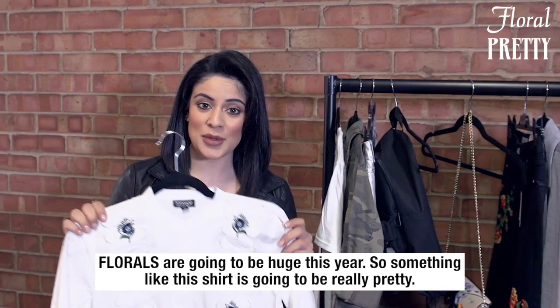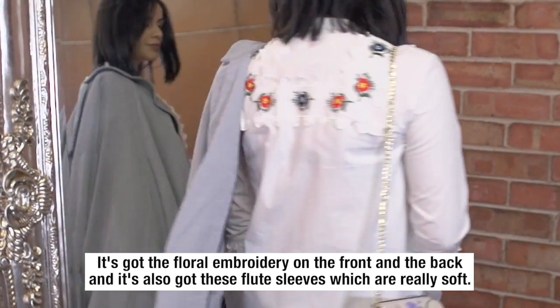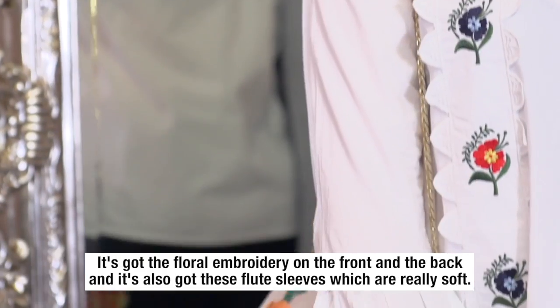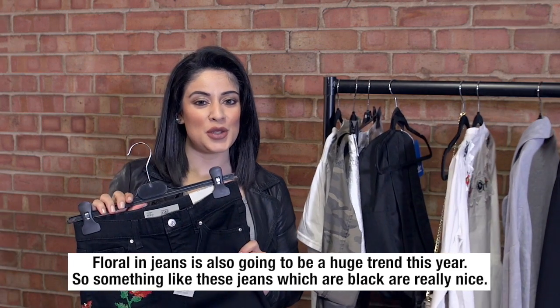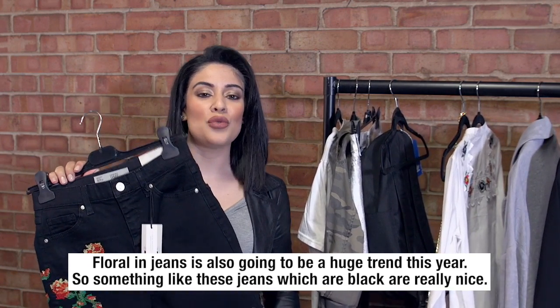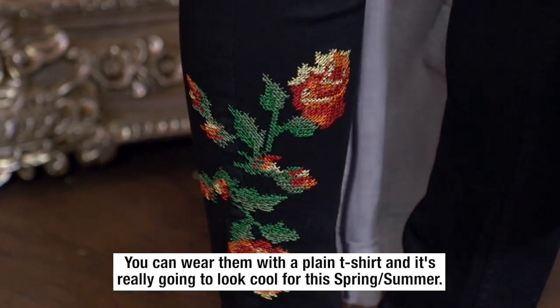Florals are going to be huge this year, so something like this shirt is going to be really pretty. It's got the floral embroidery on the front and the back, and it's also got these flute sleeves which are really soft. Floral jeans are also going to be a huge trend this year — something like these black jeans are really nice; you can wear them with a plain t-shirt and it's really going to look cool for spring summer.